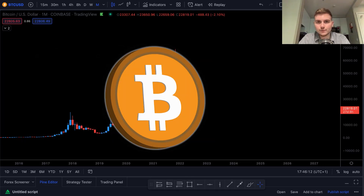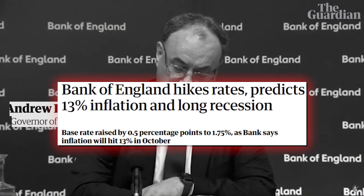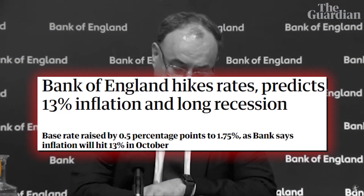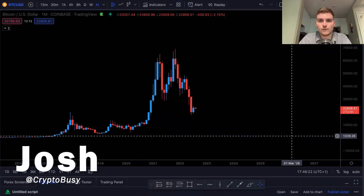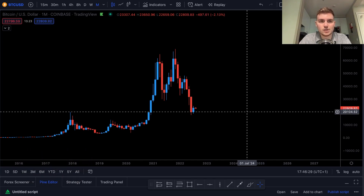Today we're going to be looking at Bitcoin on all the different time frames to do some top-down analysis. We'll also be taking a look at the Bank of England rate hikes and seeing how that may or may not affect Bitcoin. Make sure you watch all the videos so you're up to date with the latest in cryptocurrency and Bitcoin. Let's get straight into it and take a look at Bitcoin on the monthly chart.